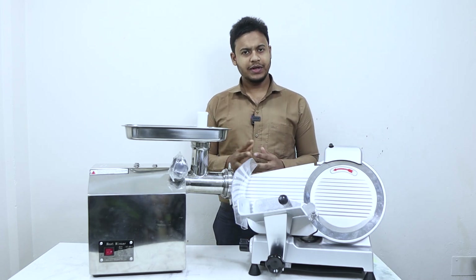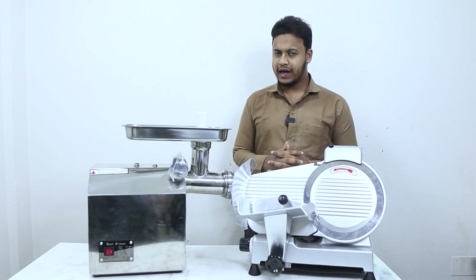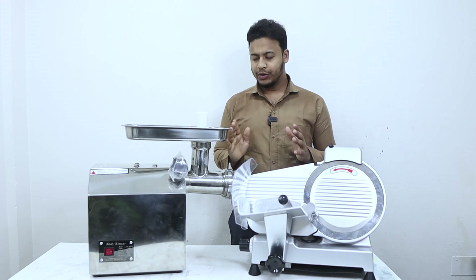Assalamualaikum, Business Bangla. I am Shaka Tum, I am Galib. In this video, I am going to show you some machines that I am presenting.